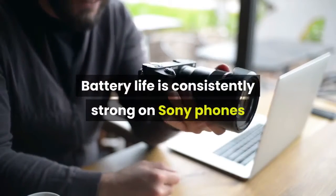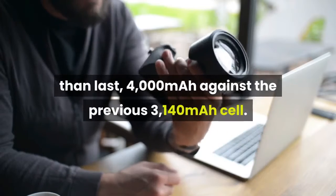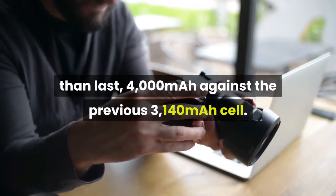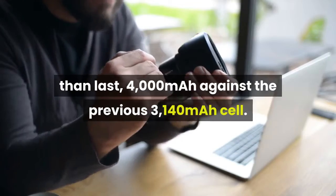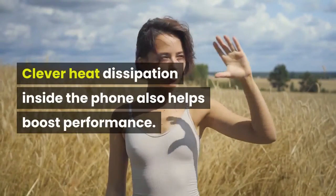Battery life is consistently strong on Sony phones and this year the battery is bigger than last — 4000mAh against the previous 3140mAh cell. Clever heat dissipation inside the phone also helps boost performance.